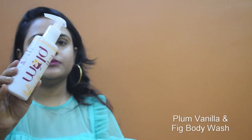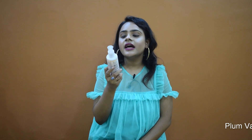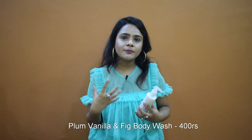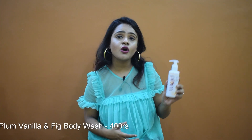The next product is a Plum Body Wash — the Vanilla and Fig Body Wash. It has no parabens which is great. It smells exactly like vanilla and it makes my skin soft and supple, which is important since I have extremely dry skin. The only downside is it doesn't lather much, so you have to use a lot of product to get your desired lather.